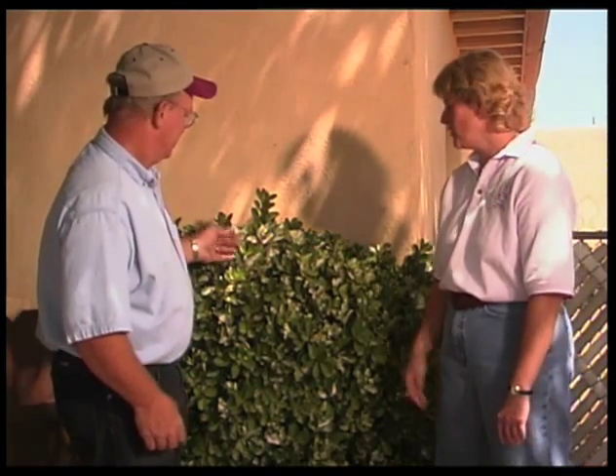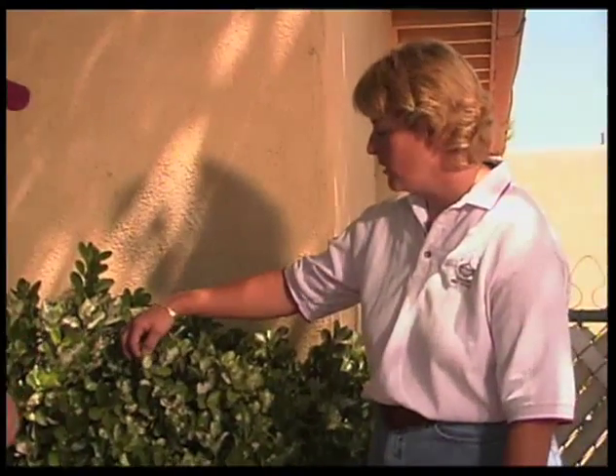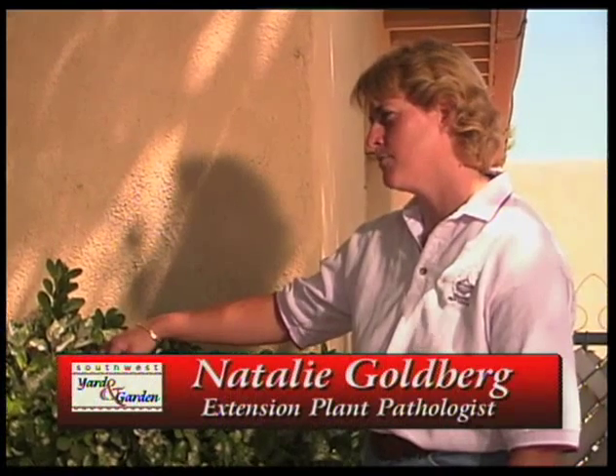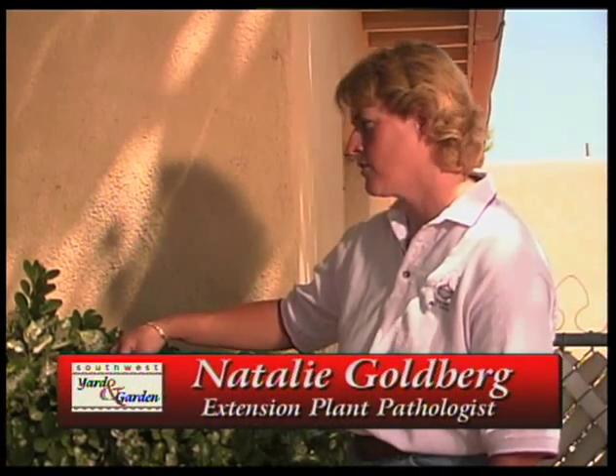Thank you, John. We're going to be talking about a problem that is fairly common on especially japonicas, and that's powdery mildew. You've got a classic specimen, basically. This particular plant, euonymus, is very, very susceptible to powdery mildew, which is a common problem in our dry southern climate.